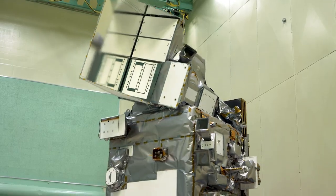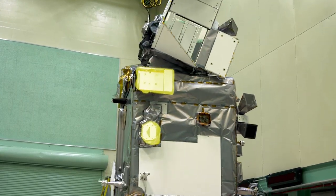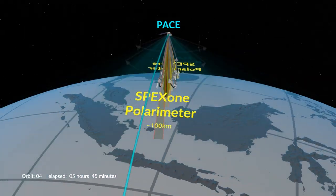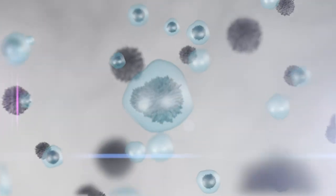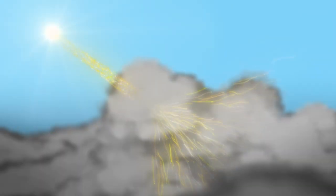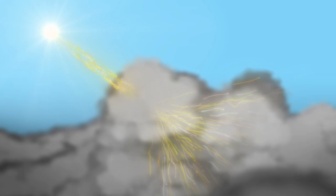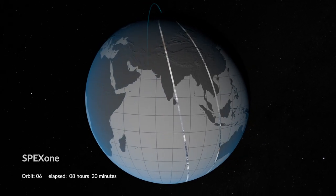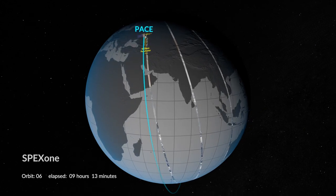From the sea to sky, PACE's other two instruments are multi-angle polarimeters, one hyperspectral and the other hyperangular. Together, they'll take on aerosols, tiny airborne particles, and clouds, both of which change how sunlight interacts with the atmosphere.